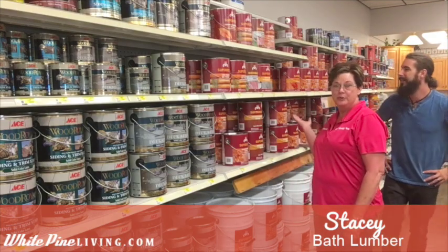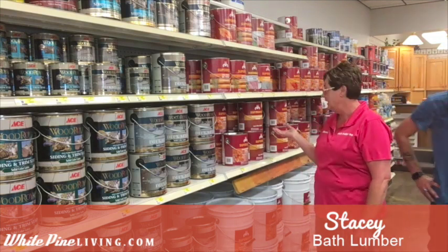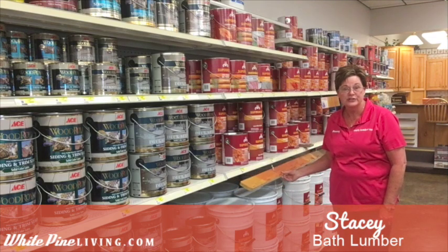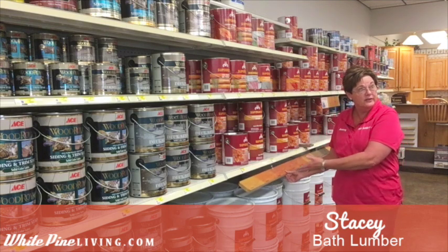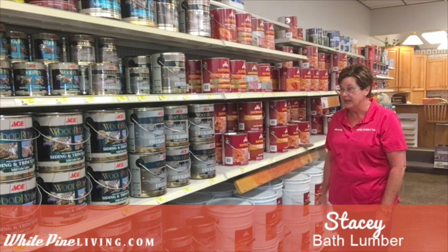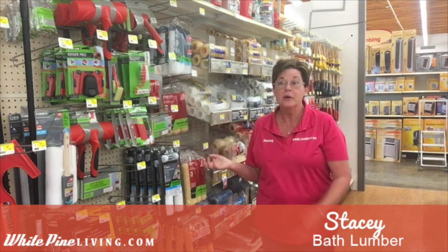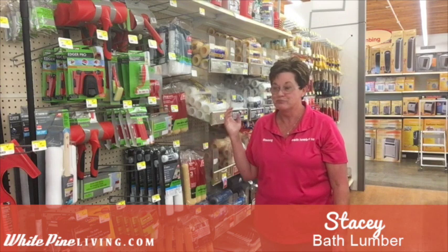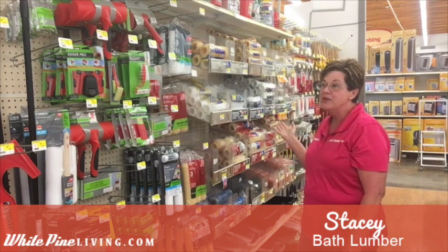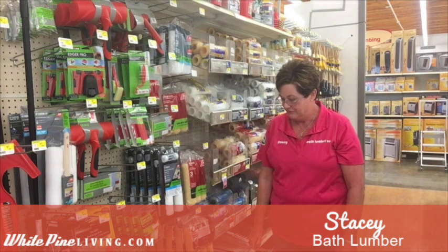Right here we have Super Deck and we also carry a line of Cabin stain. This is for all your outdoor staining needs — your decking, porches, outside banisters, outdoor fencing. Color samples are posted so you can see what color it's going to be. Right here is everything you're going to need for your painting projects besides the paint: brushes, poles, extend poles, rollers — everything you need to complete that job inside or outside.